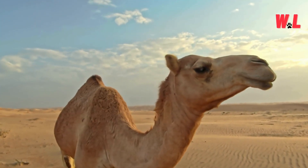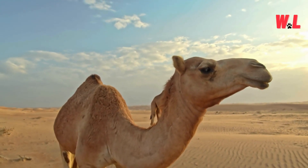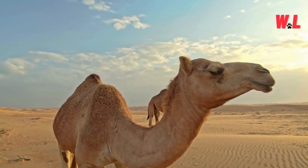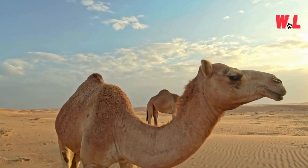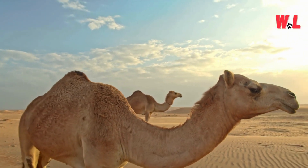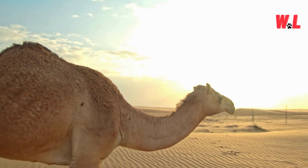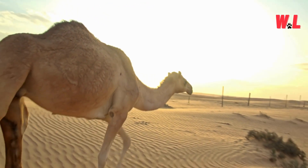Nomadic Navigators. Lost in the labyrinthine dunes of the desert? Fear not, for camels are nature's expert navigators, equipped with an innate sense of direction that rivals any GPS system. Whether traversing rolling sands or navigating rocky terrain, camels possess an uncanny ability to find their way home. This navigational prowess is rooted in a combination of sensory cues, including the position of the sun, the scent of familiar landmarks, and even the subtle contours of the landscape.